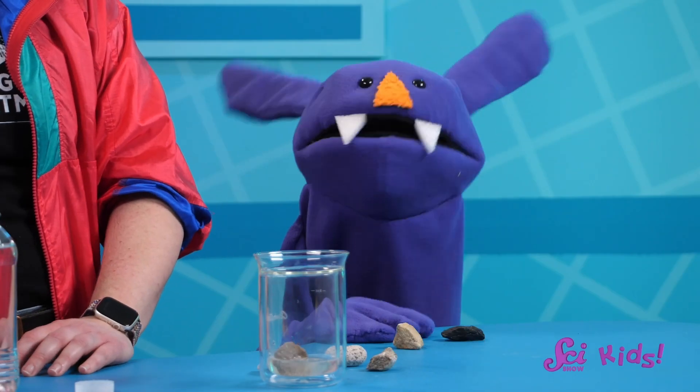Looking at those rocks makes me hungry. Me too — I think it's time for a snack. And when we're done eating, we can get back to sorting your rock collection. Thanks for joining us here at the fort. We've learned about igneous and sedimentary rocks so far, but there's one more kind to go. Stay tuned for more. See ya. Bye.